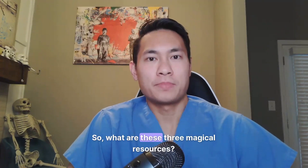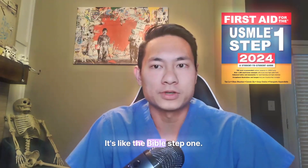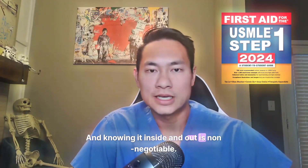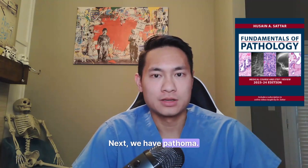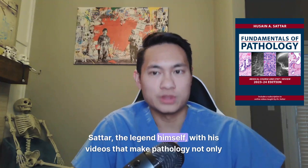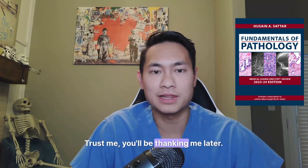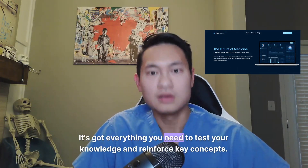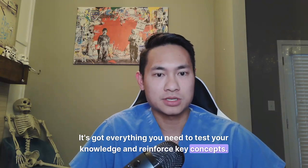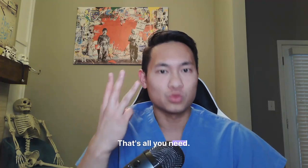So what are these three magical resources? First up, your bread and butter: First Aid. It's like the Bible for step one, and knowing it inside and out is non-negotiable — it's a must. Next, we have Pathoma. Dr. Sattar, the legend himself, with his videos that make pathology not only understandable but actually enjoyable. Trust me, you'll be thanking me later. And lastly, for practice questions and high-yield notes, we have, of course, MD Boost. It's got everything you need to test your knowledge and reinforce key concepts, and our text and video explanations are top-notch. That's all you need — three resources.